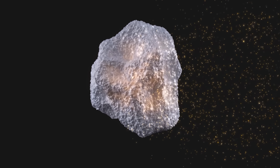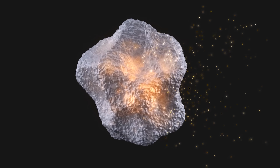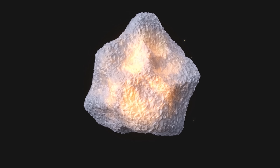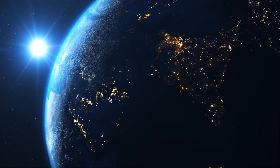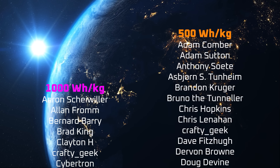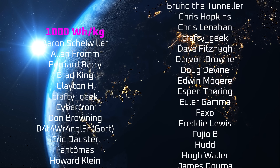If you enjoyed this video, please consider supporting me on Patreon with the link at the end of the video, or as a YouTube member. You can find the details in the description. A special thanks to atDataWrangler on Twitter for your generous support of the channel, my YouTube members, and all the other patrons listed in the credits. I appreciate all of your support, and thanks for tuning in.